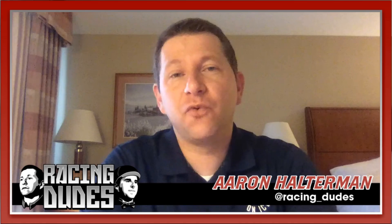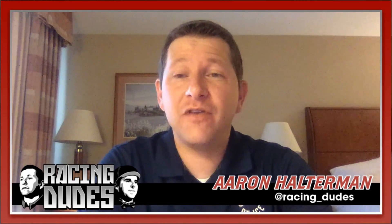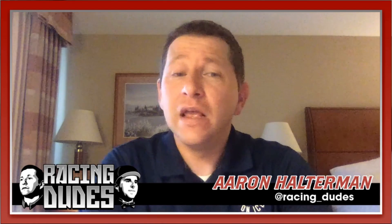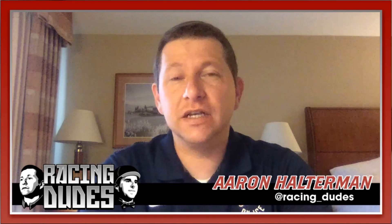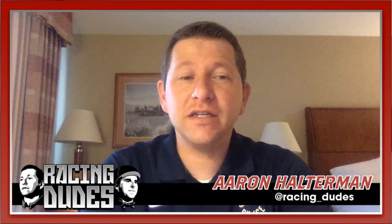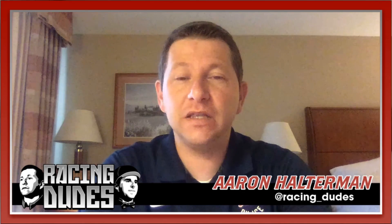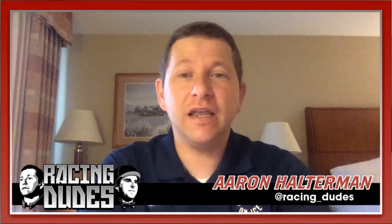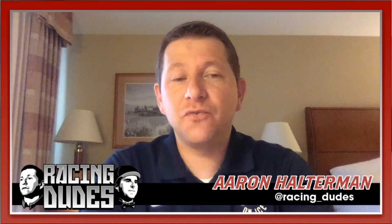I think Forte, with that long stretch at a mile and an eighth, even though Saudi Crown has the pace advantage, if Forte fires his race he'll be able to grind him down late and win. That's why I put number two Forte on top. I'll have number four Saudi Crown in second because he is the speed of this race by a wide margin — I don't see a lot of other speed in here.